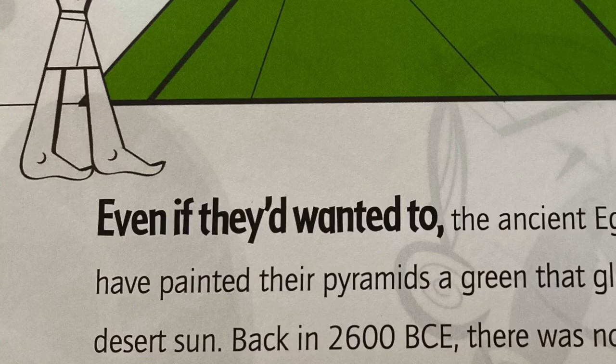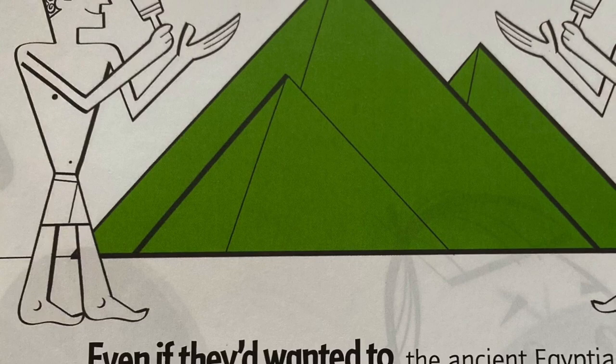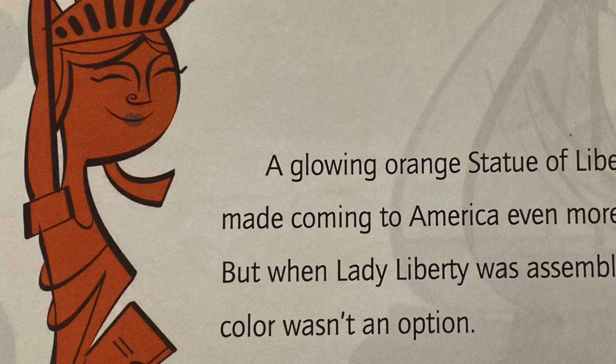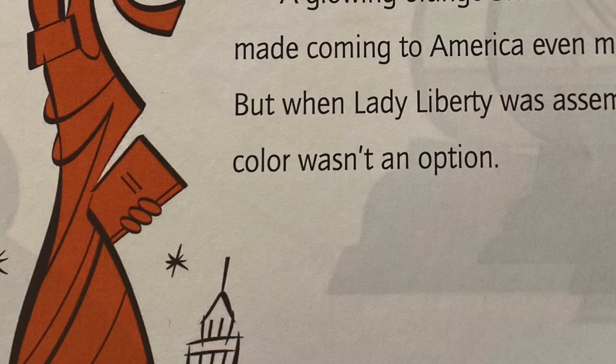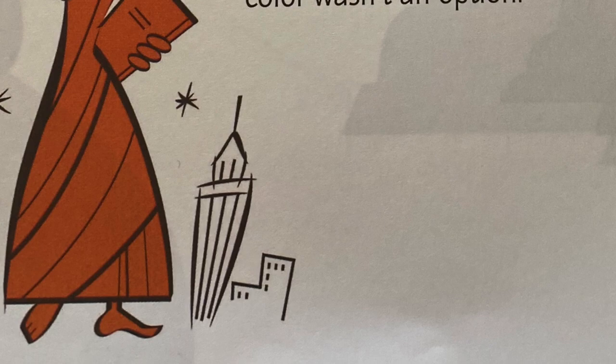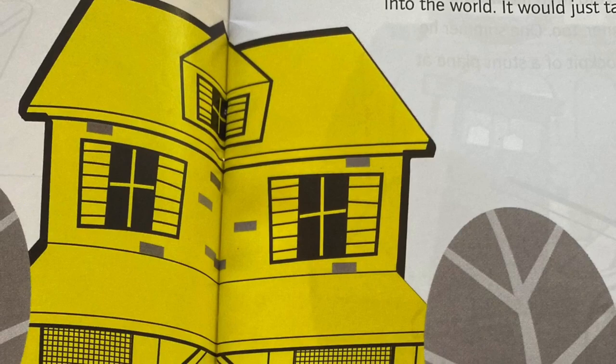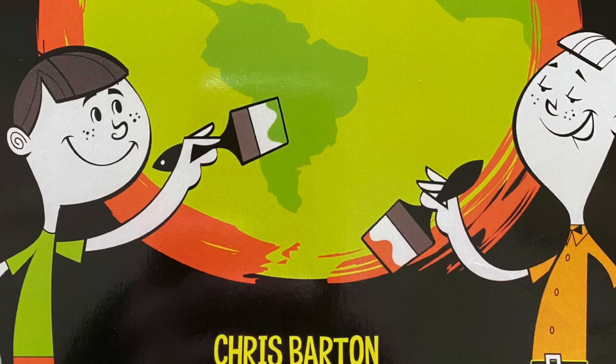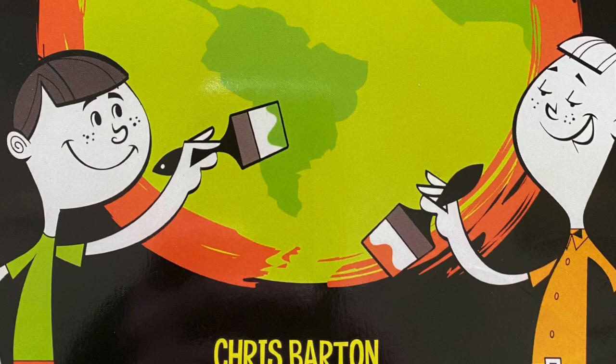Even if they'd wanted to, the ancient Egyptians couldn't have painted their pyramids a green that glowed in the desert sun. Back in 2600 BCE, there was no such color. A glowing orange Statue of Liberty might have made Coming to America even more memorable, but when Lady Liberty was assembled in 1886, that color wasn't an option. And in 1920, if young Bob and Joe Switzer had thought their family's Montana cottage would look better with a yellow glow, they would have been out of luck too. But not for long — it was the Switzer Brothers themselves who would soon bring those eye-popping yellows, oranges, and greens into the world. It would just take a few bright ideas.